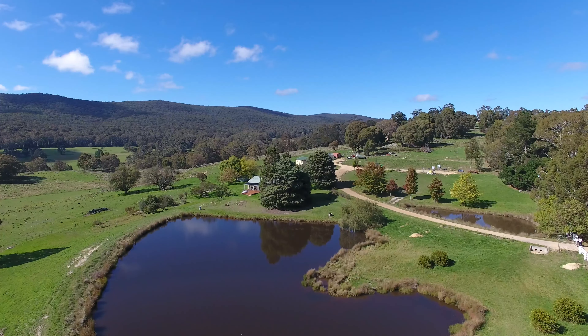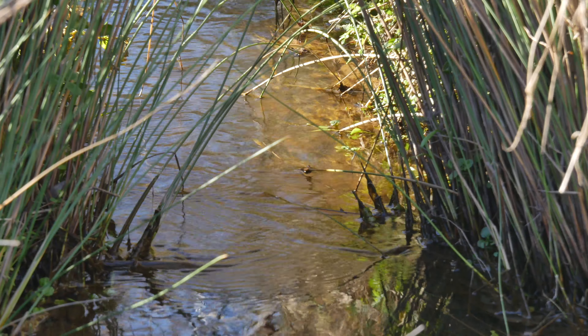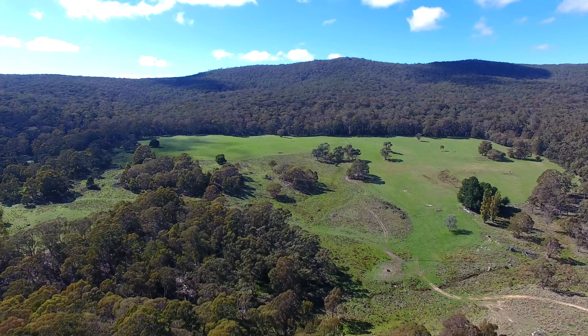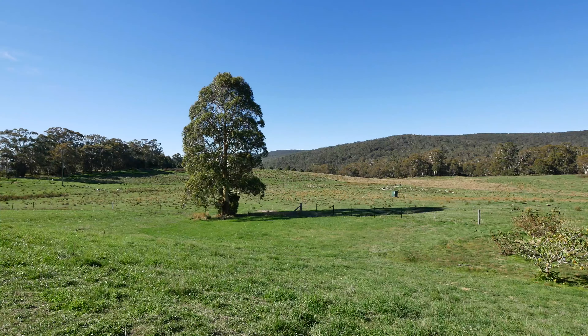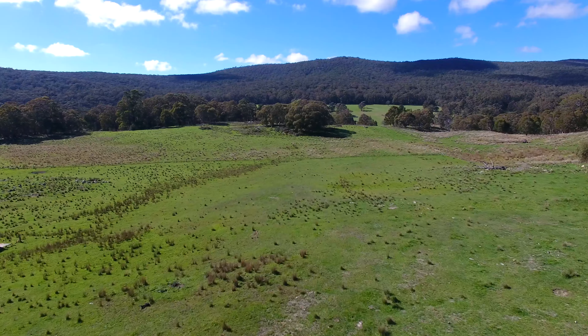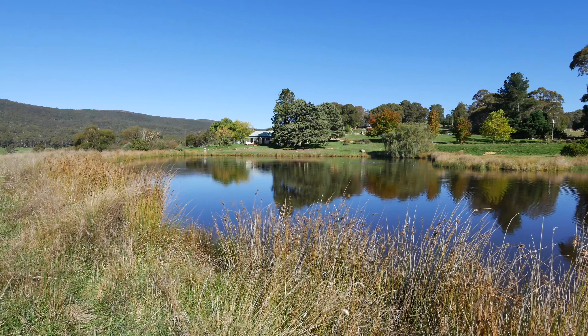Trout Hall is 200 acres of open grazing land with some pockets of natural bushland, a little creek, adjoining the National Park. Trout Hall's got a good balance of farmland and bush, so for someone looking to have a hobby or an interest in cattle, or even just somewhere to go for a weekend and enjoy a bit of space.